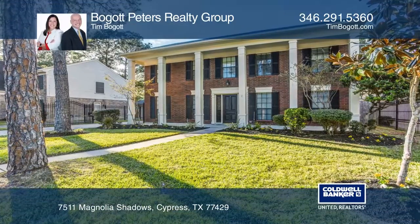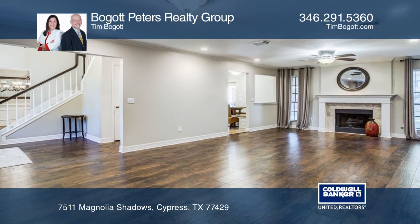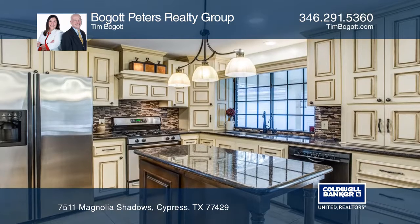The stunning colonial beauty is ready for a new owner. An open floor plan offers wood floors throughout the formal living and family rooms, with a fireplace and an updated kitchen with a cozy breakfast area.